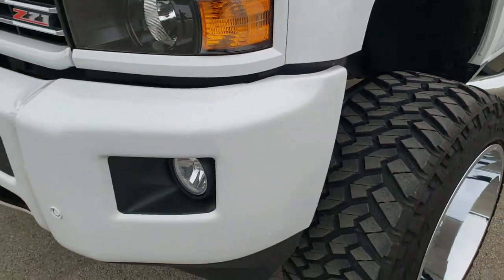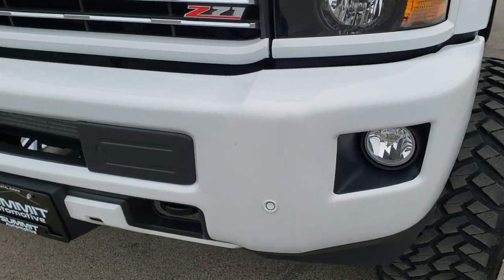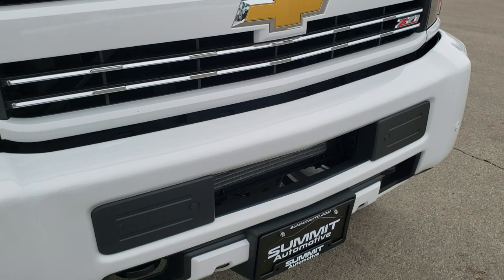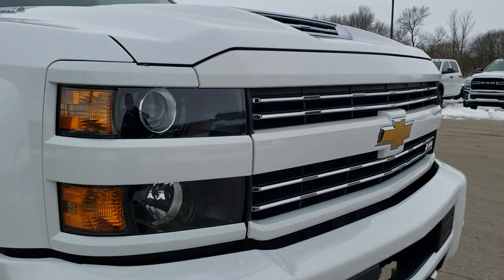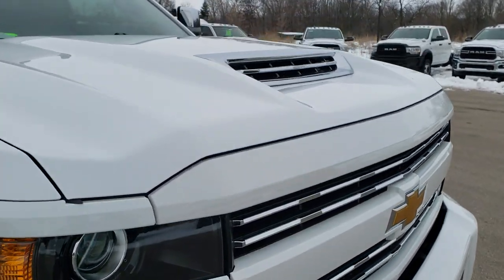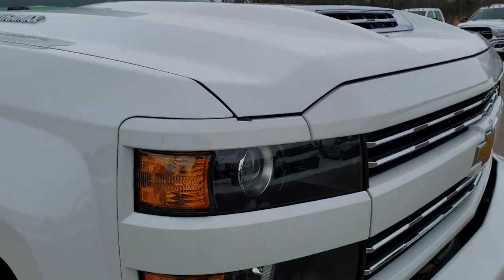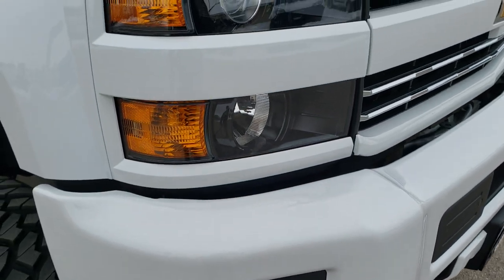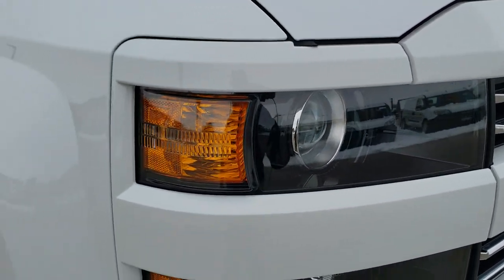It looks like it was very nicely done. This one has the painted front bumper and the painted grille with the Z71 chrome accents. You get the cowl induction hood — that's how you know if it's got the L5P or not. Fog lights, front bumper parking sensors, and your projector lamp headlamps.